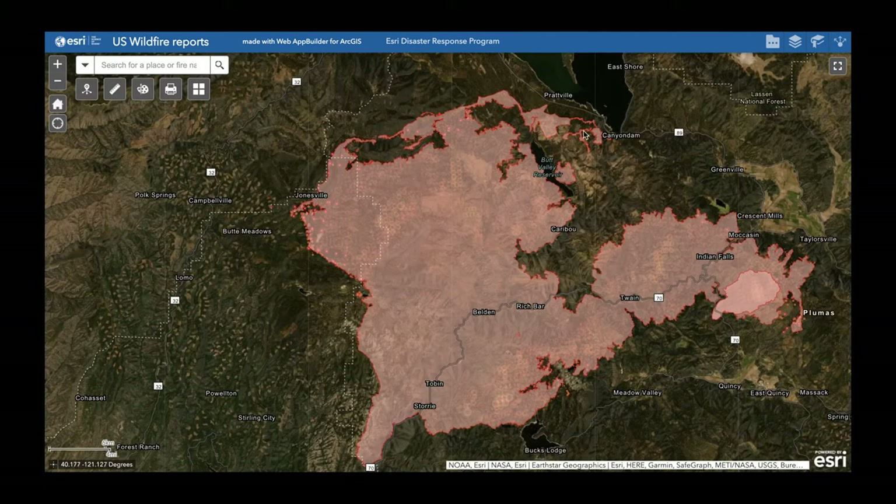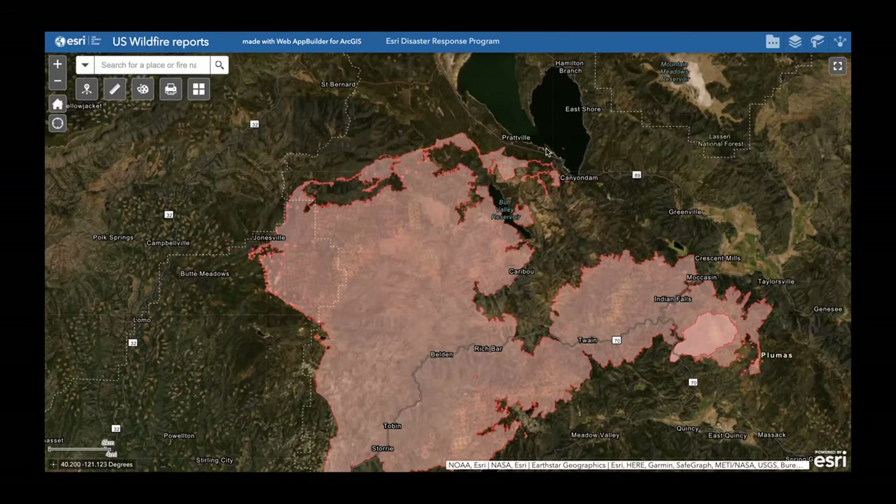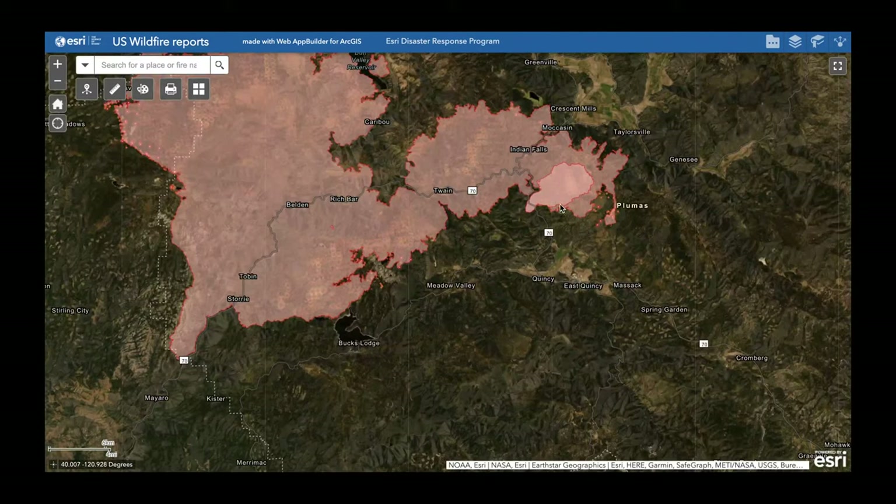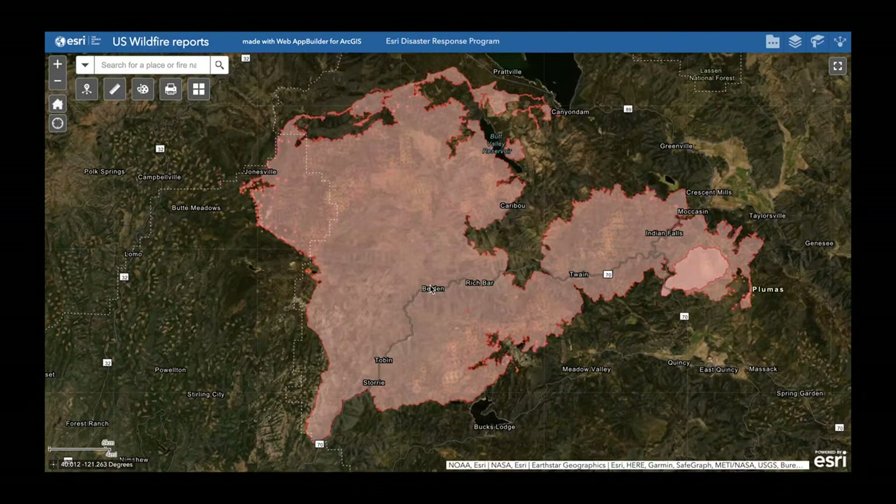We've seen a lot of that on this northern side. They start the firing operation a ways away from the fire, clear out a lot of the fuels, and then just wait for the fire to connect to it. By the time the fire moves in there, there's no more fuels to burn, and the fire basically stops in its tracks. That's one of the great features protecting a lot of the structures around Lake Almanor. We've also seen some firing operations on this southern edge and lots of new dozer lines and containment lines to protect the town of Quincy, and similar efforts around Bucks Lake as well.